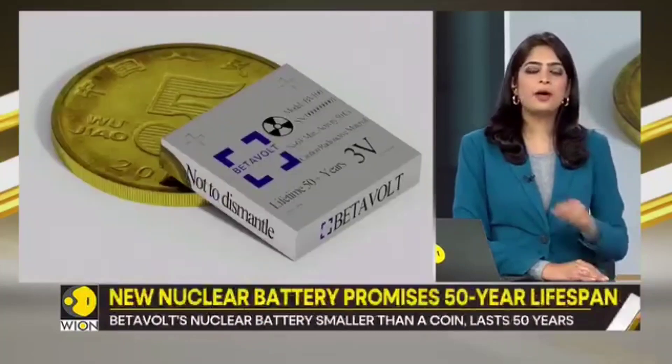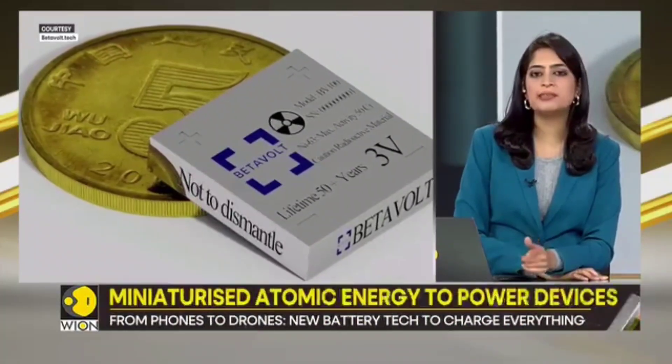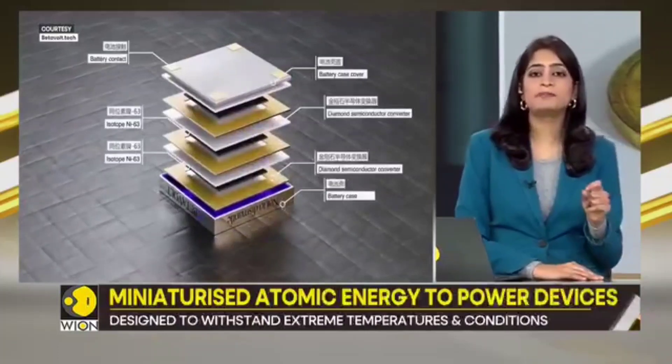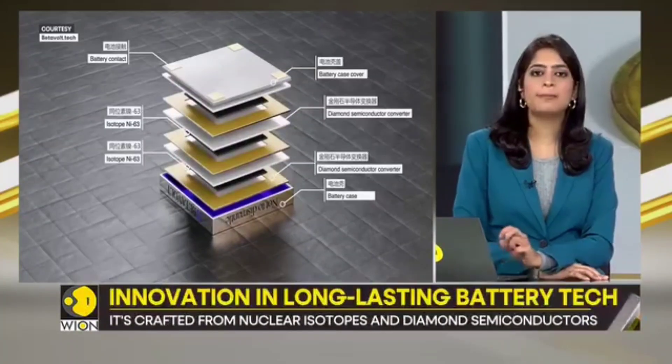What's truly astounding is the size. It's crafted from nuclear isotopes and diamond semiconductors, and it's already generating power — 100 microwatts at 3 volts — with a target to reach a 1 watt output by the year 2025.